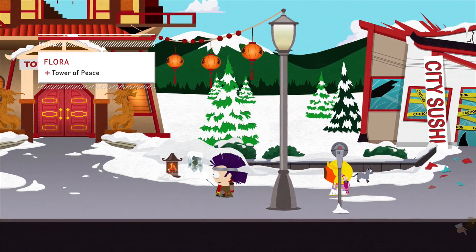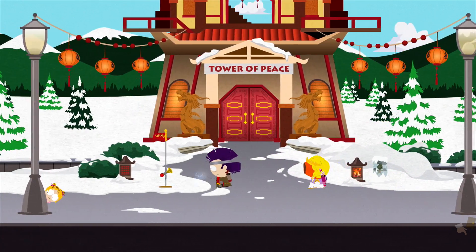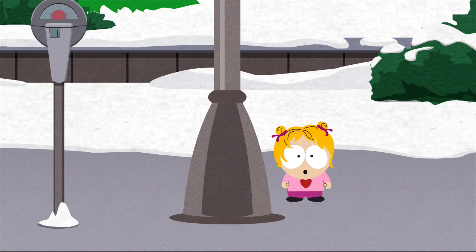Next to the Tower of Peace, which is located in between City Walk and City Sushi, you can see Flora popping her head out behind the streetlight.